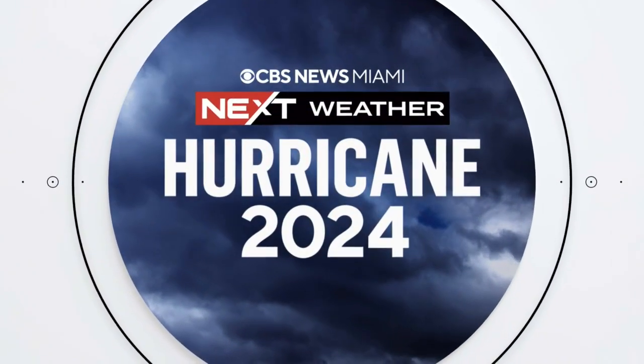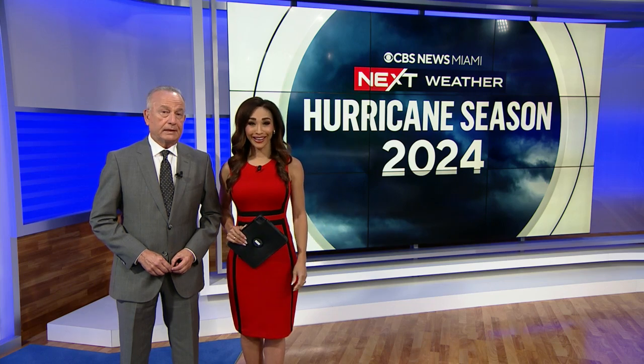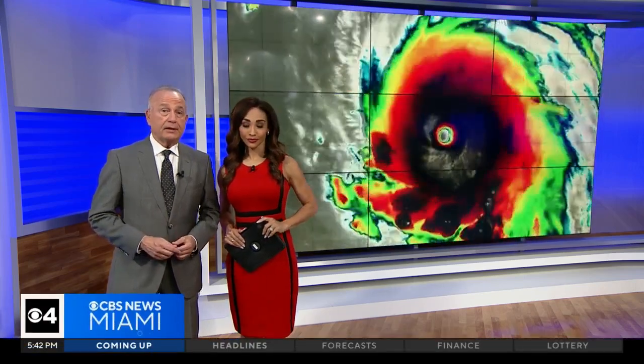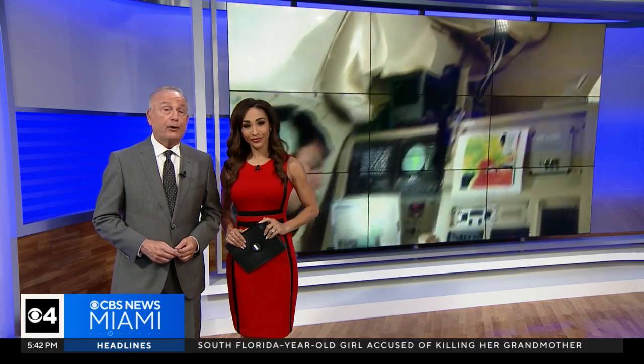Hurricane season officially begins Saturday, and some of the most important meteorologists are the ones you rarely see. They fly right into the storm to help improve storm forecasting when it matters the most. Next Weather meteorologist Casey Sherman traveled to Sanford to check out the hurricane hunters.